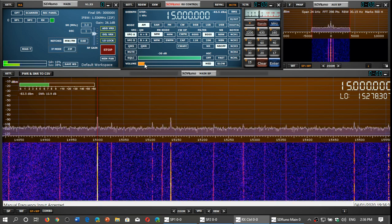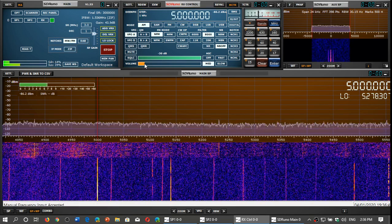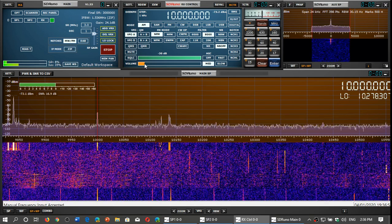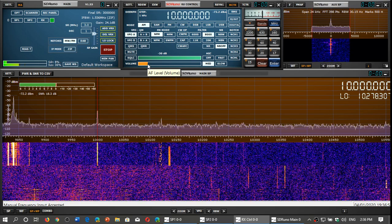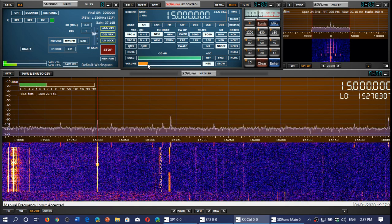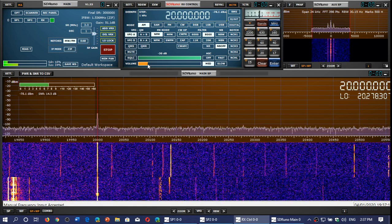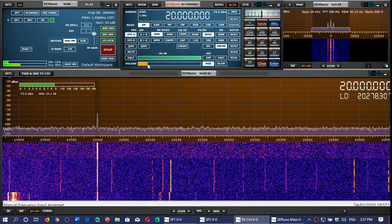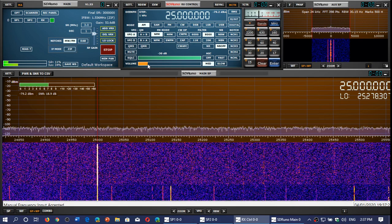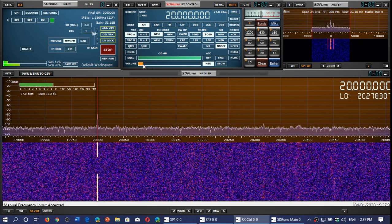The frequencies of WWV: nighttime mostly is 2500 kHz, there's 5000 kHz (also mostly night time), 10,000 kHz or 10 megahertz, 15,000 kHz or 15 megahertz — which is coming in really well today — 20,000 kHz or 20 megahertz, and finally 25,000 kHz which is experimental and doesn't come in all the time, but when it does it's cool to listen to. Those are the different frequencies for WWV.